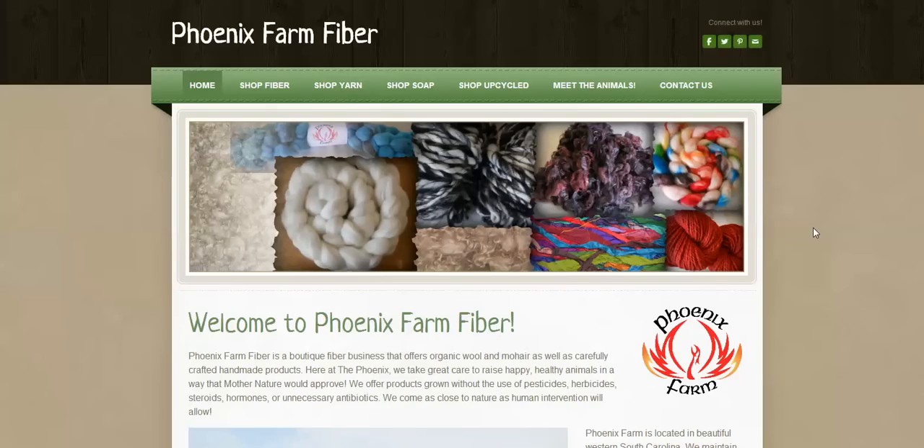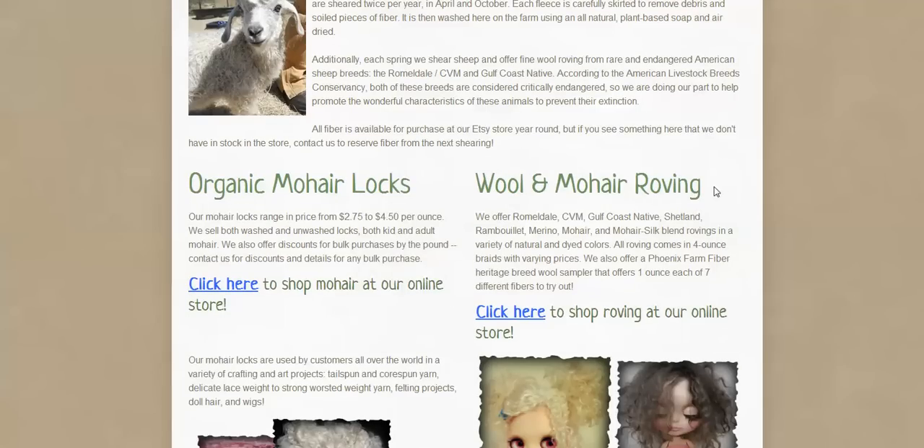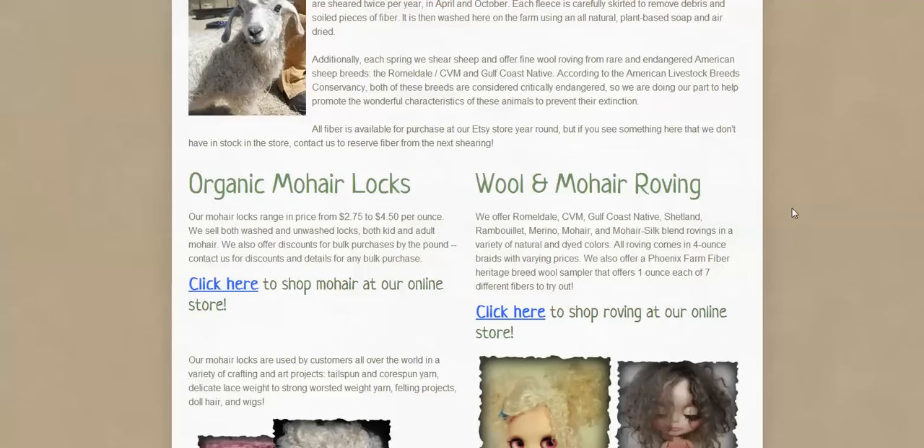You should definitely check them out online, on their Facebook, and they have an Etsy too. If you are going to shop from them, let me tell you what you need to get. Don't get wool and mohair rovings — that is going to be a blended fiber, and you really don't want that wool and mohair blend. You want straight mohair. I would suggest getting their mohair locks.